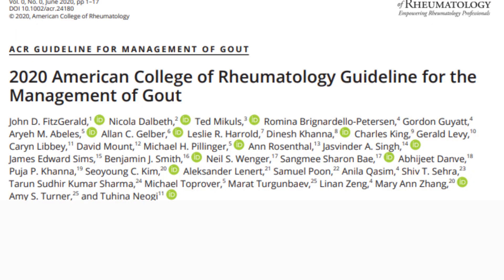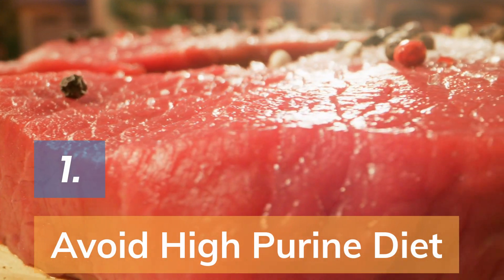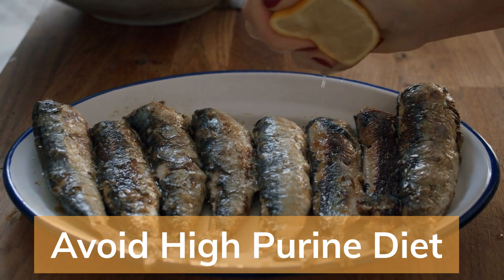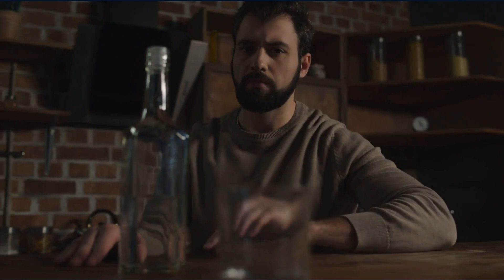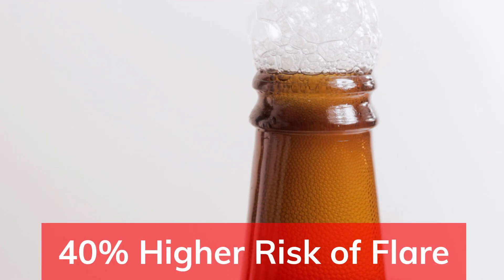Now as promised, here are some tips to prevent a gout attack, as recommended by the latest 2020 American College of Rheumatology guidelines. Number 1: Avoid a high purine diet. Examples include red meats, organs such as liver, kidney and sweet bread, and seafoods like anchovies, sardines, tuna, mussels and scallops. Number 2: Avoid alcohol. Studies have found that consuming just 1-2 alcoholic beverage servings in the past 24 hours was associated with a 40% higher risk of gout flare. Not to mention, beer is very high in purine.